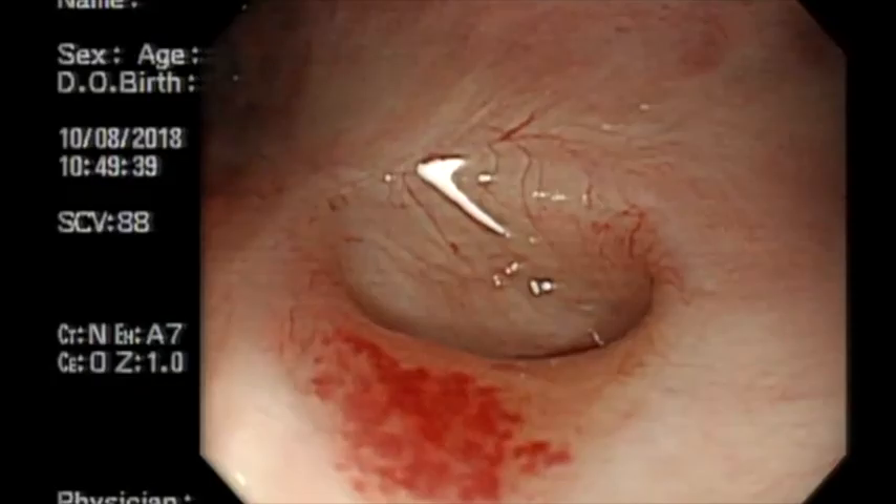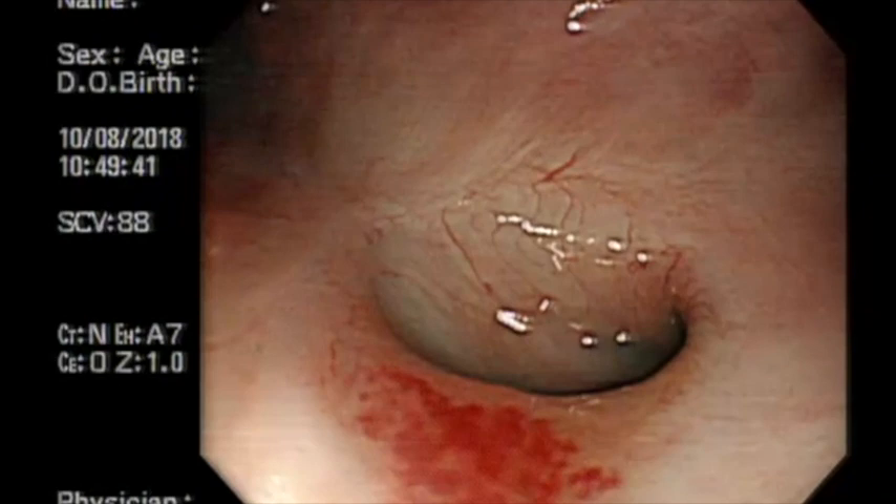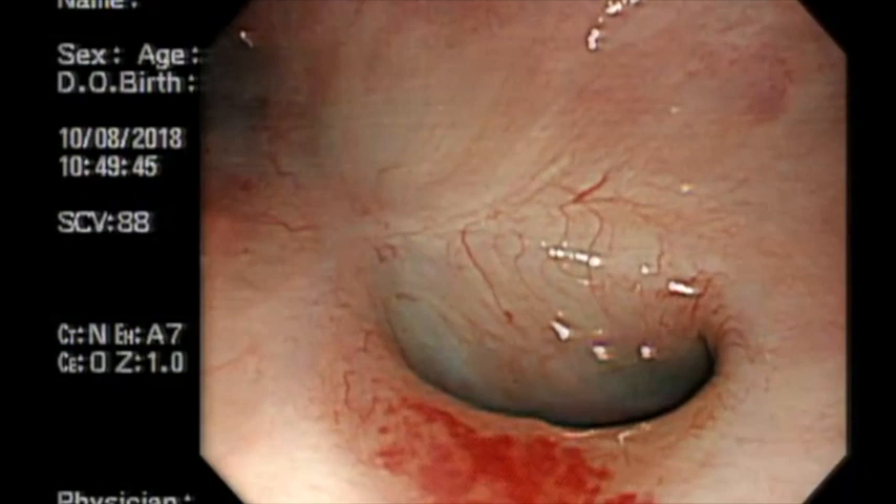Cystoscopy revealed a fistula opening over the left aspect of the vaginal stump, about 8 mm in size. We can see the urine from the fistula opening.